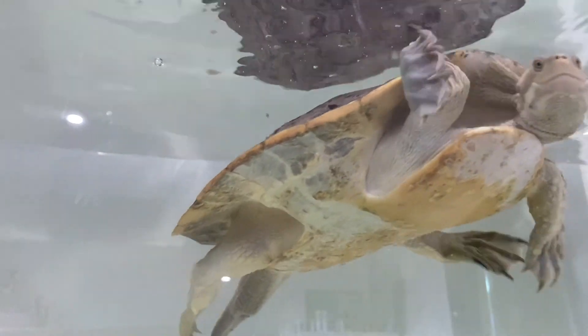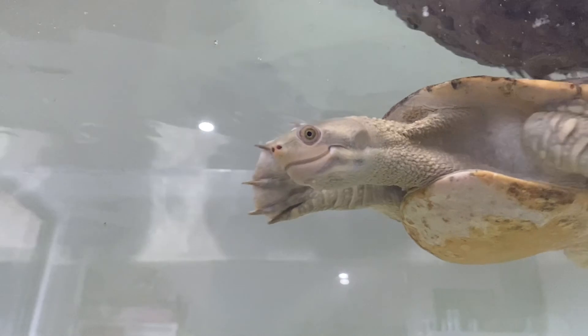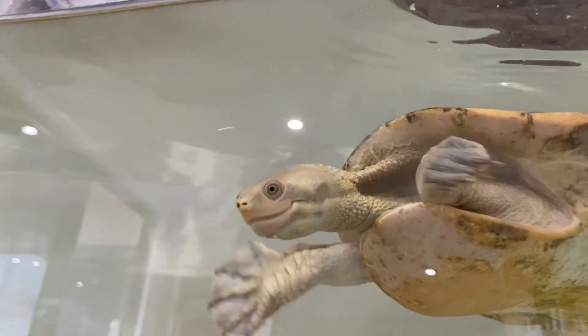We do have some more unique animals, like this turtle here, who's in his 30s. He was previously my mum's but has kind of been passed down.